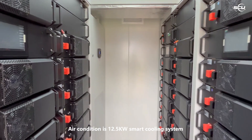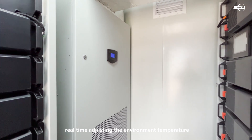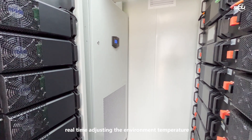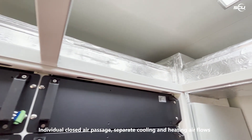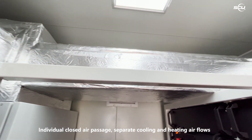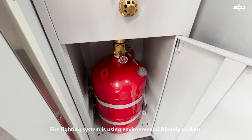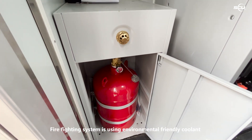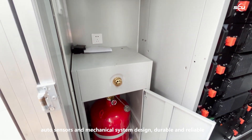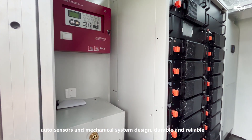The air conditioning is a 12.5 kilowatt smart cooling system that adjusts the environment temperature in real time, with an individual closed air passage separating cooling and heating airflows. The firefighting system uses an environmentally friendly coolant with auto sensors and a mechanical system design that is durable and reliable.